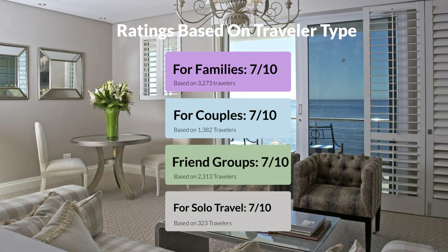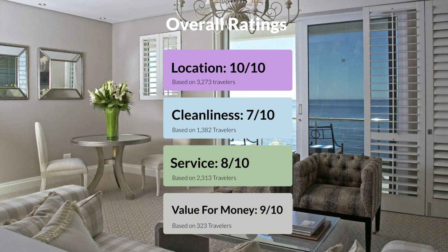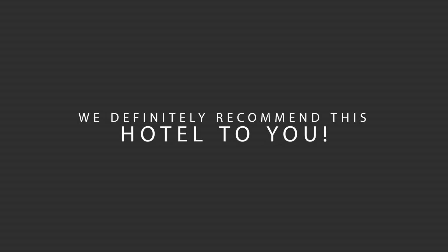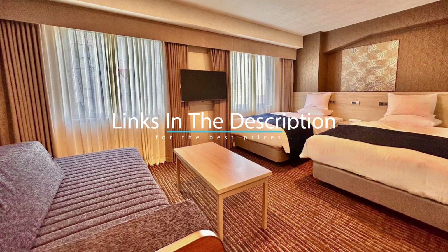Here are our overall ratings for this hotel. Location: highly rated. We would definitely recommend this hotel to you, no matter what type of traveler you are. To get the best price for this hotel, make sure you check out the link in the description. Have a nice trip!